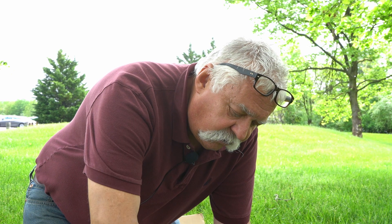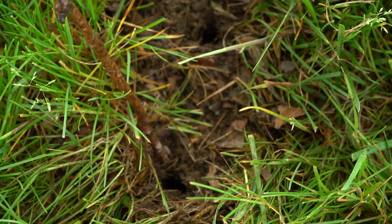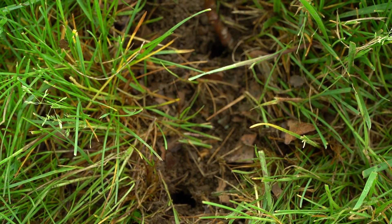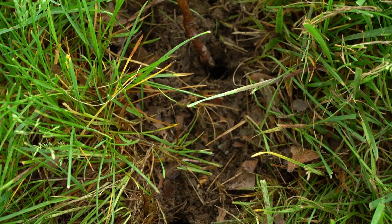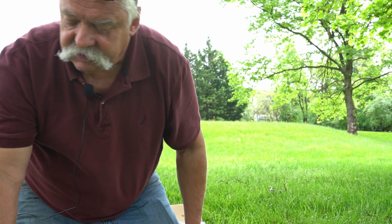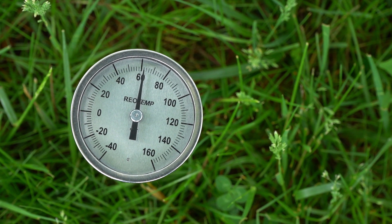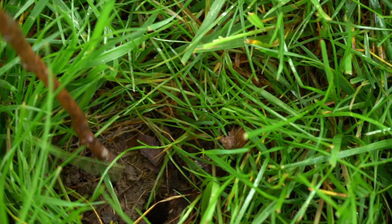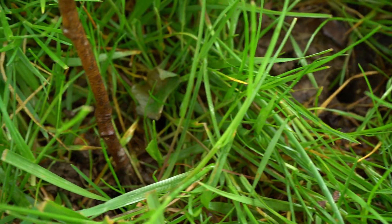Let me show you where they're coming from. These are the holes — there are cicada nymphs, grubs, down in these holes waiting to emerge. They will come out when the soil temperature is 64 degrees; it's currently 61. After a good rain, the ground is soft. There's another one here, two more here, four here — this is an immense hatch of bugs.